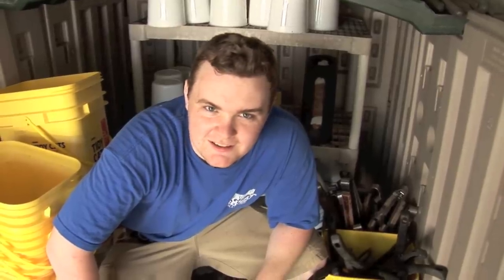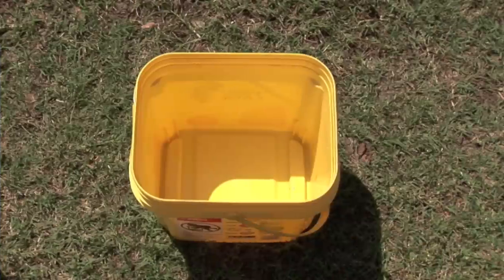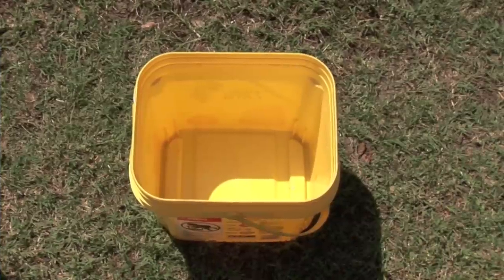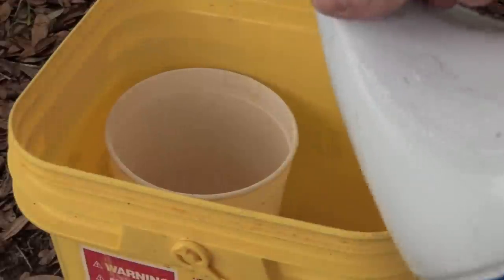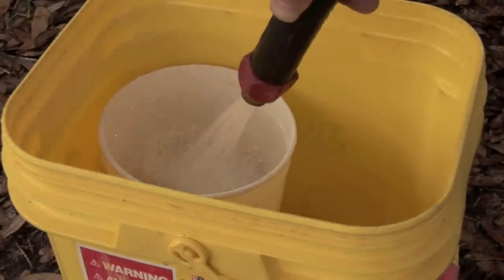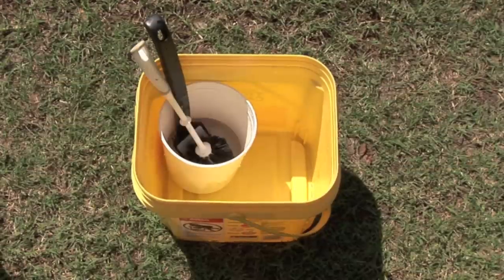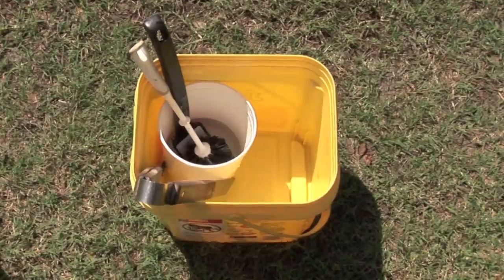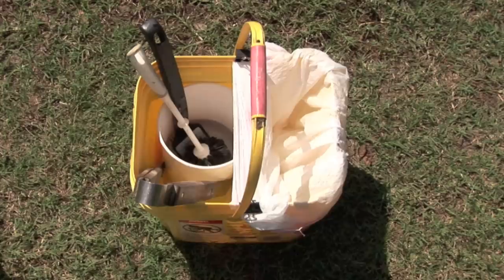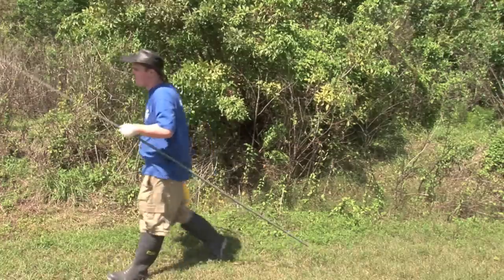This is where the keepers start their day, and this is how you make a cleaning bucket. We grab a bucket — which are actually old cat litter containers — then place a smaller container inside and add a small amount of bleach, diluted with water. Then we grab a wire brush, a softer toilet brush, some poop picker uppers — a.k.a. barbecue tongs — and a poop bag.